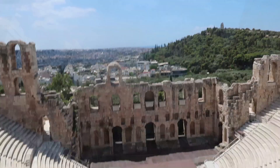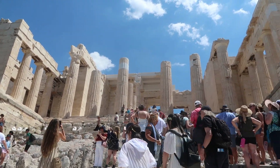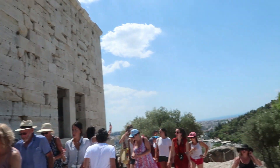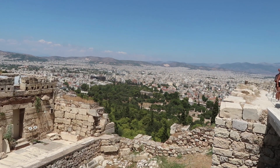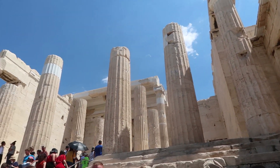This busy place here is the Propylaia, which is the grand entrance to the Acropolis and Parthenon above. And we're slowly getting a beautiful view of the city below. It's so amazing — so beautiful, so busy, but so beautiful.